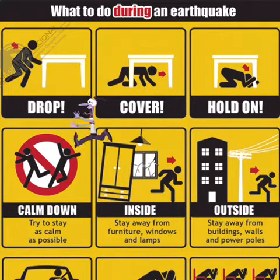What to do during an earthquake. Drop, cover, hold on. Calm down — try to stay as calm as possible.